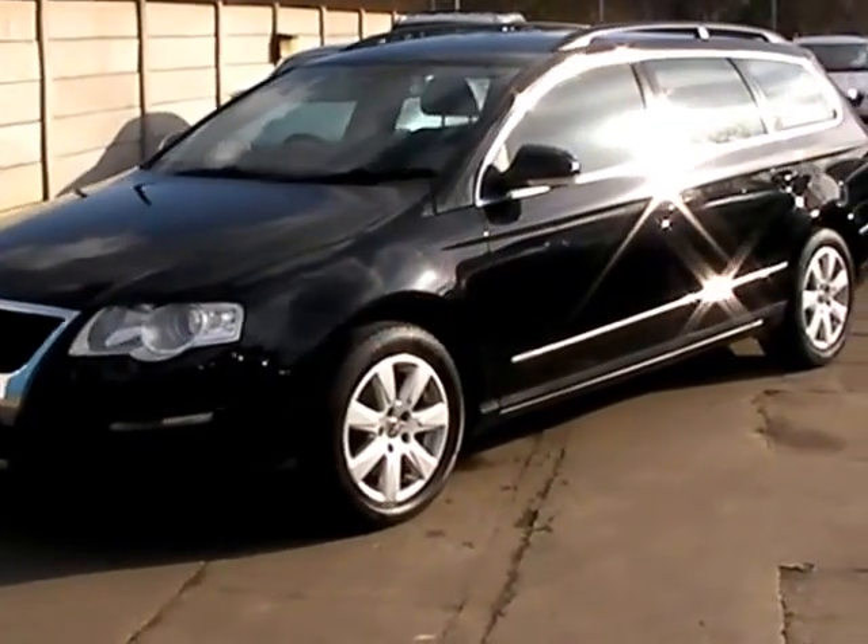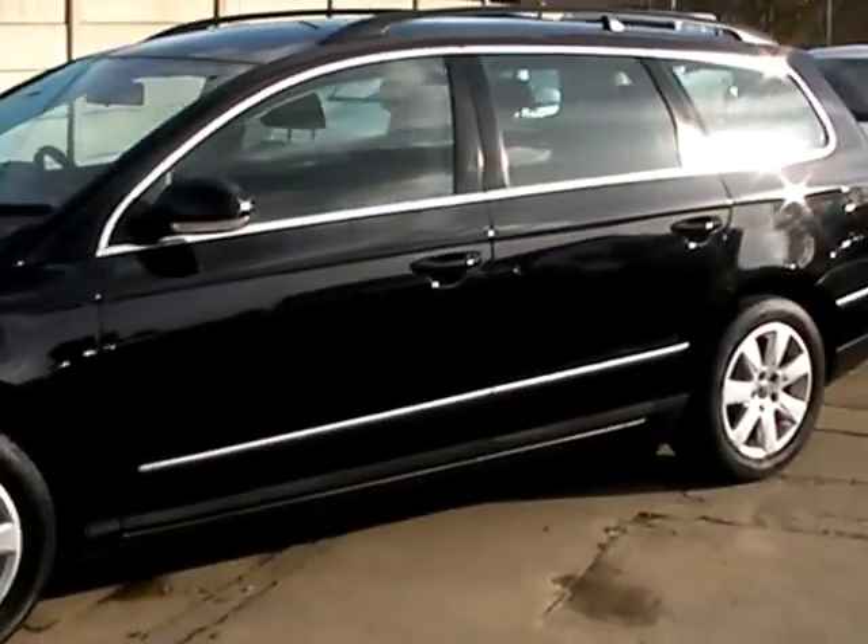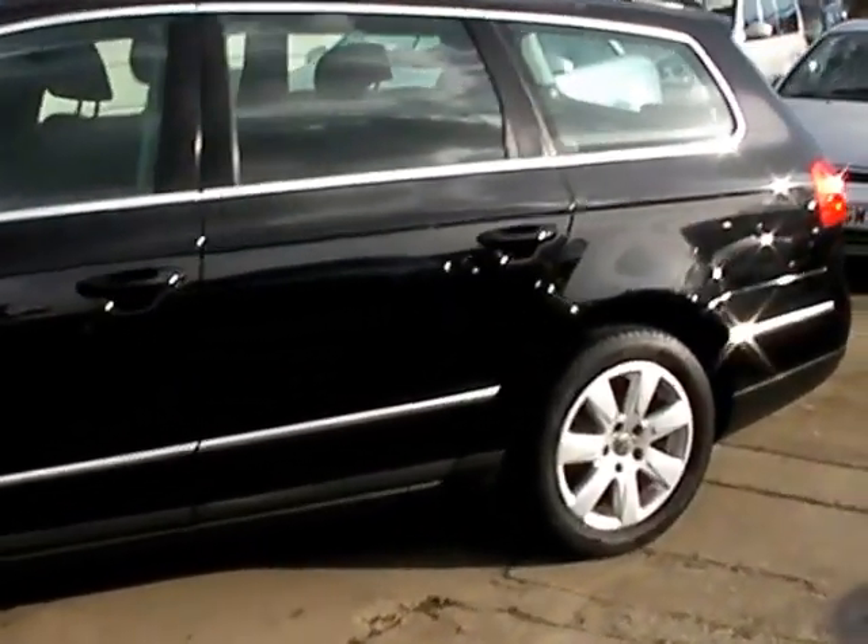Welcome to Cantilever Car Centre. Here today we have a Volkswagen Passat SE TDI, registered in 2006 on a 56 plate.